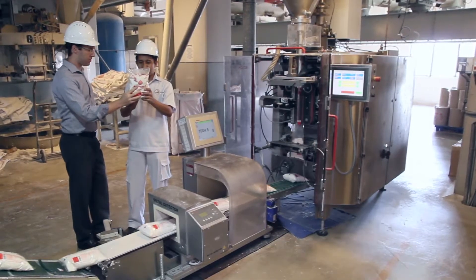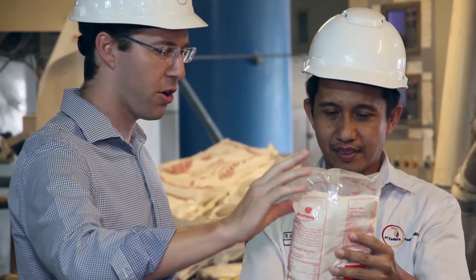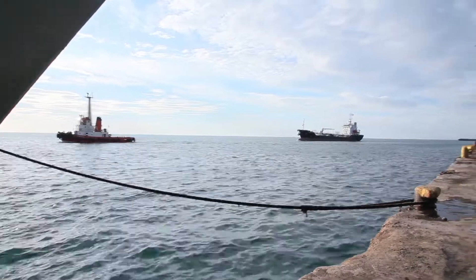My name is Nicholas Trim. I'm General Manager of Operations at Eastern Pearl Flour Mills. The factory is located in Makasa at the port.